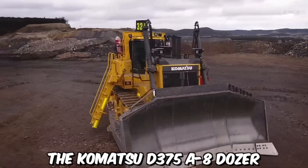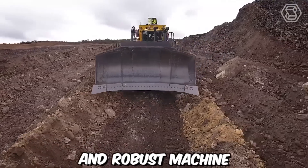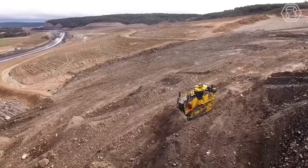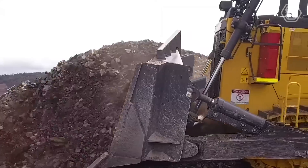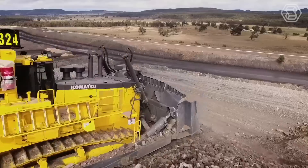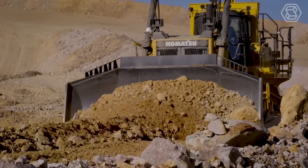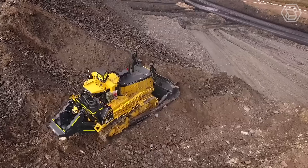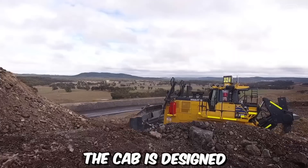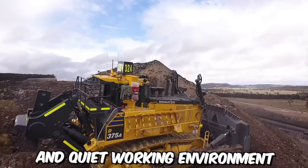The Komatsu D375 A8 Dozer is a powerful and robust machine designed for heavy-duty earthmoving and construction applications. This bulldozer model has been engineered to tackle the most demanding tasks in the construction and mining industries, making it a preferred choice for operators around the world. To maximize operator comfort and productivity, this dozer is equipped with an ergonomic cab designed to reduce noise and vibration levels, providing a comfortable and quiet working environment.